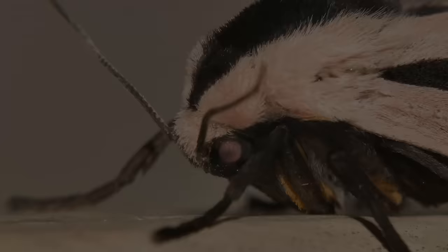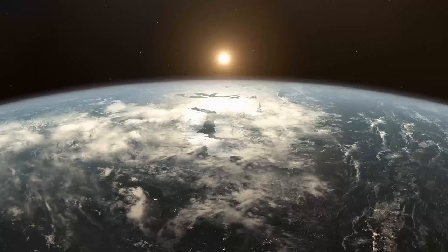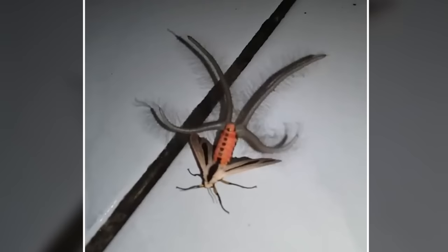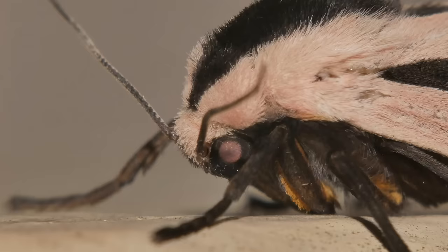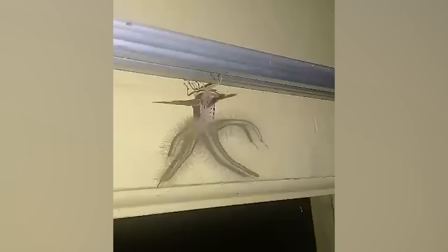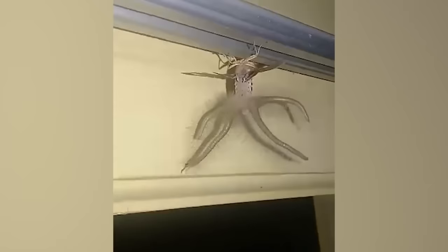Ganges Moth. If there's one thing on the planet that's just awful, it's insects. And the Ganges Moth isn't exactly making it easier to coexist with these critters. If there's a picture for straight-up nightmare fuel, the Ganges Moth is definitely the one. The weird things whirring behind the moth's wings are appendages that can swell up to help it move and fend off unwanted visitors.